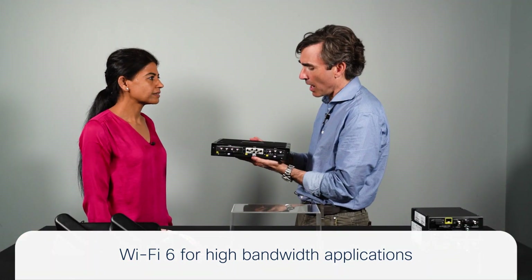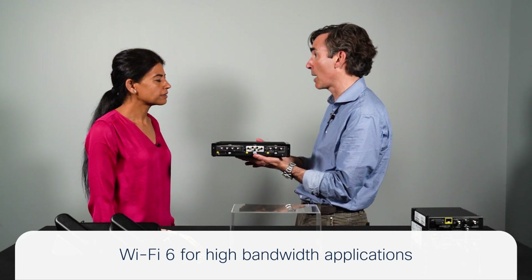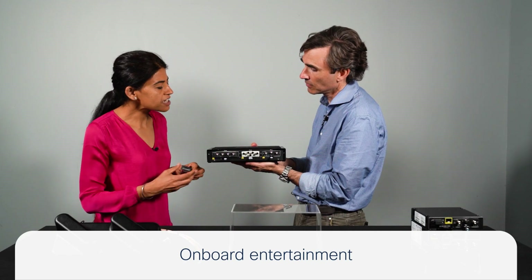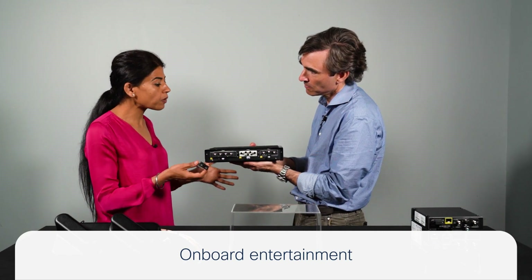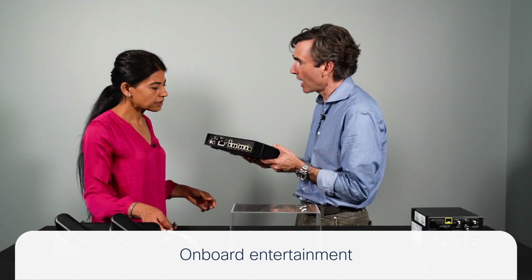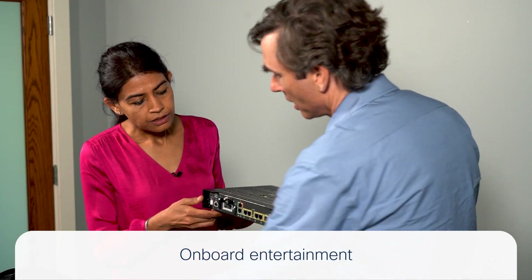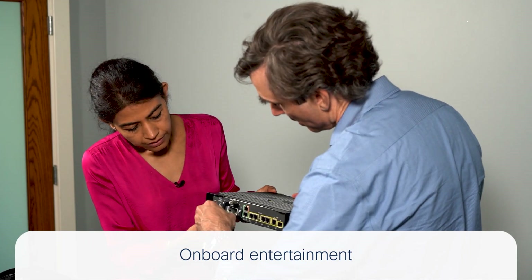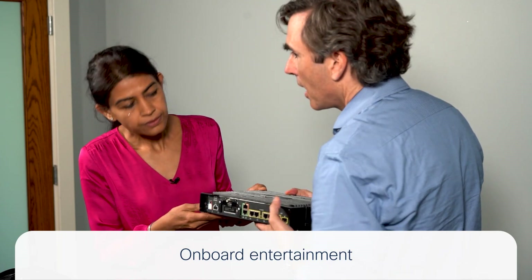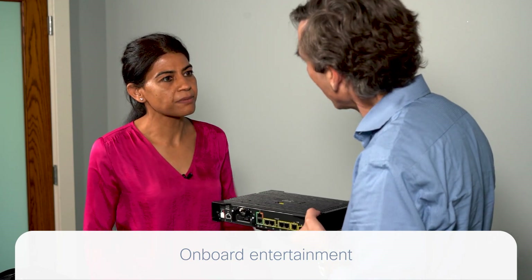To support Wi-Fi and various applications, 100 GB of storage along with edge compute can provide onboard entertainment over Wi-Fi. This storage module slots in right alongside the dead reckoning and geolocation module, giving you all the storage you need for an onboard entertainment system.